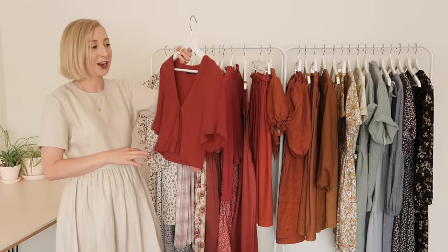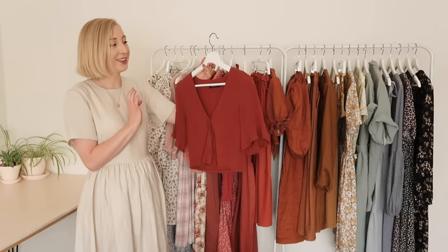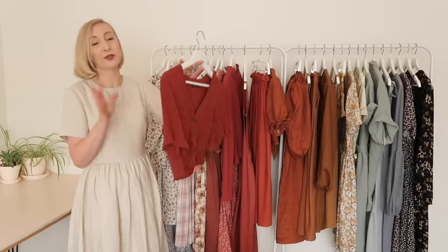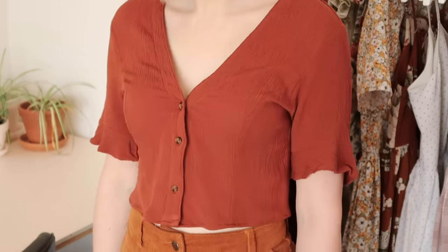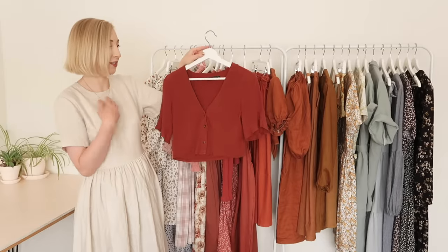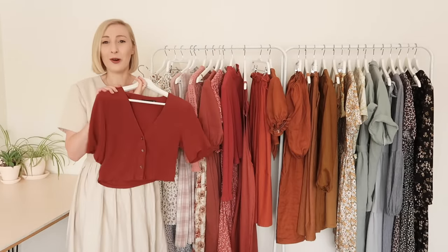Next I have another thrift flip item. I actually bought a dress from the op shop and decided to turn it into a top. I wanted a really cute cropped top that I can wear with high-waisted jeans and things like that. I actually wore it yesterday with some high-waisted jeans and I was very happy with how the whole outfit looked.